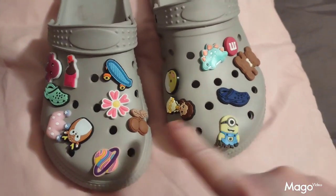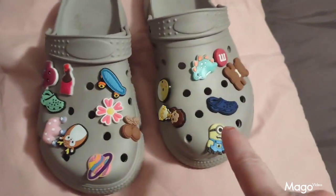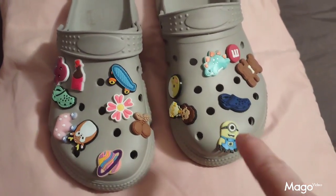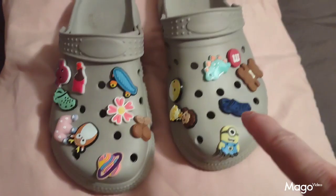These are the jibbets that I got from Temu to wear on my shoes. They're very colorful, very cute little things. Lots of different varieties to pick from. They really dress up your shoes. A very nice product from Temu.